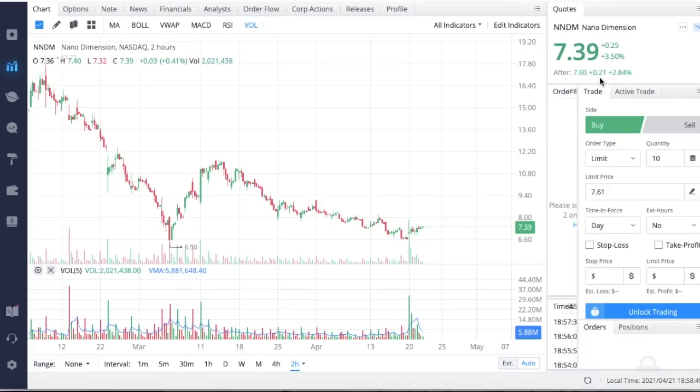In this video we are going to go over a short attack that has been put out about Nano Dimension, and we also have a shareholder meeting coming up that is going to be very important for you guys as Nano Dimension investors.